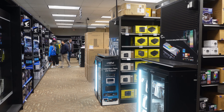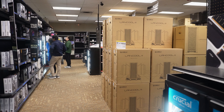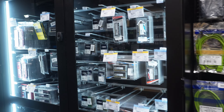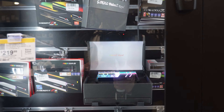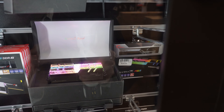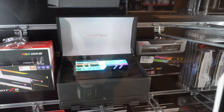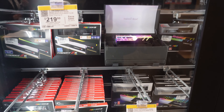Decent amount of people here today, not a super lot. More cases here. Various memory — wow, look at that pretty one. That's one you really want. The Trident Royal — is that gold? I can't tell from this angle. It might be. It definitely has got the crystal RGB on top.